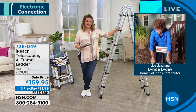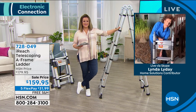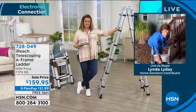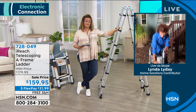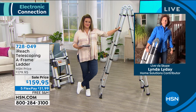I use it on the inside of my home too — I have ceiling fans in every room and I have to clean the blades and replace light bulbs. This makes it easy. And it has this nice handle here to carry it around.